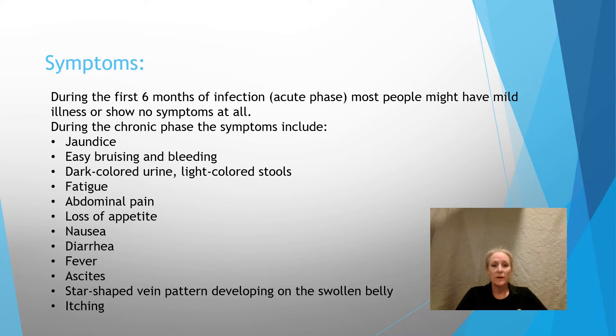I'm going to be going over the symptoms of hepatitis C. During the first six months of infection, which is considered the acute phase, most people might have mild illness or show no symptoms at all. But during the chronic phase, symptoms start to show, which include jaundice, easy bruising or bleeding, dark colored urine or light colored stools, fatigue, abdominal pain, loss of appetite, nausea, diarrhea, fever, ascites with a star-shaped vein pattern developing on the swollen belly, and also itching.